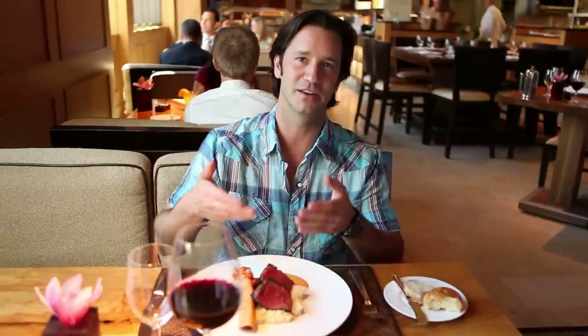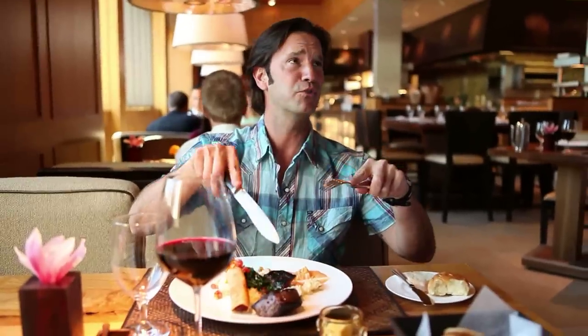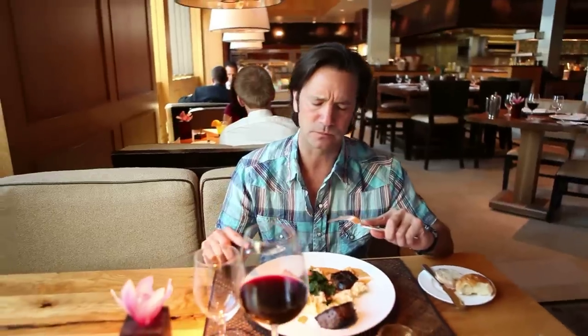Here we are, sir. All set for you. It's like too pretty to eat. I'm gonna eat. Look at how it tastes. Now for the cheese grits. Wow. This is my last bite. How about that?